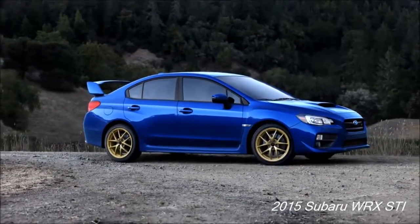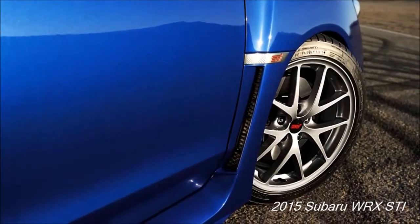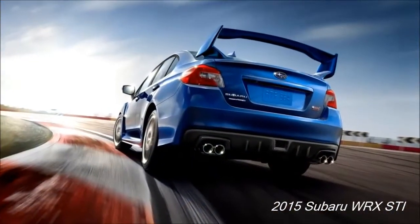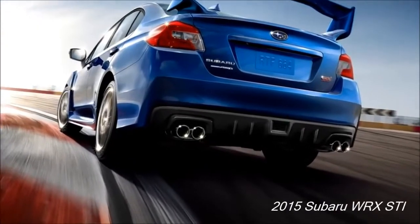Exterior. It comes with 4 doors, a special hood, floodlight surrounds, and 18-inch wheels, among other features. It also has a wide body design.